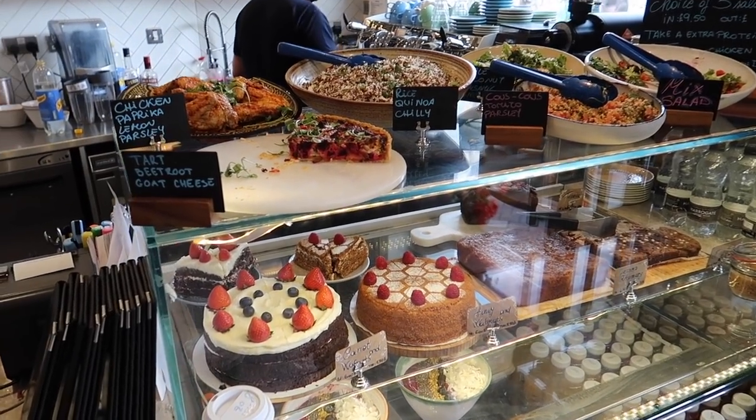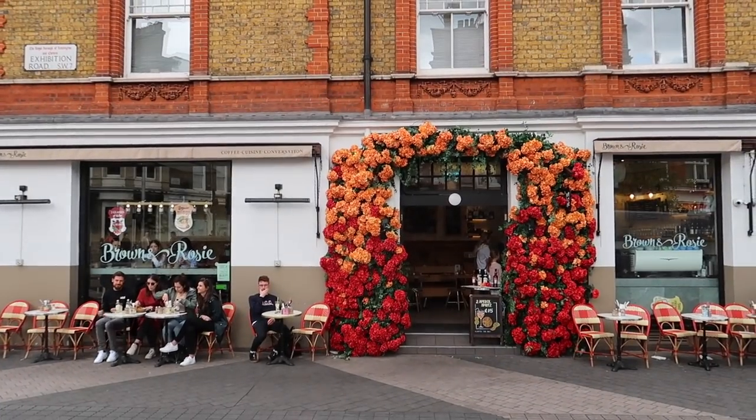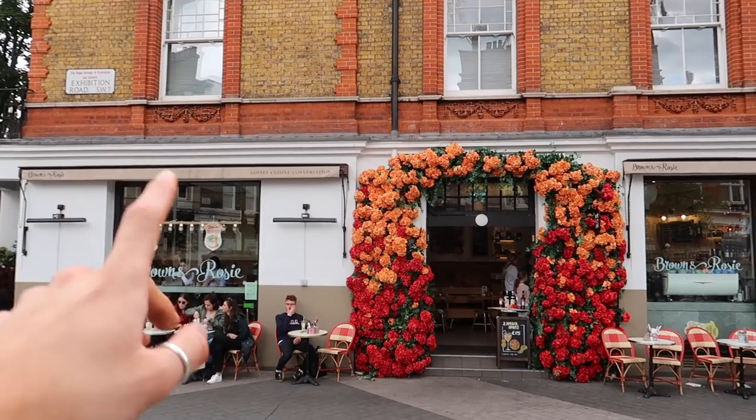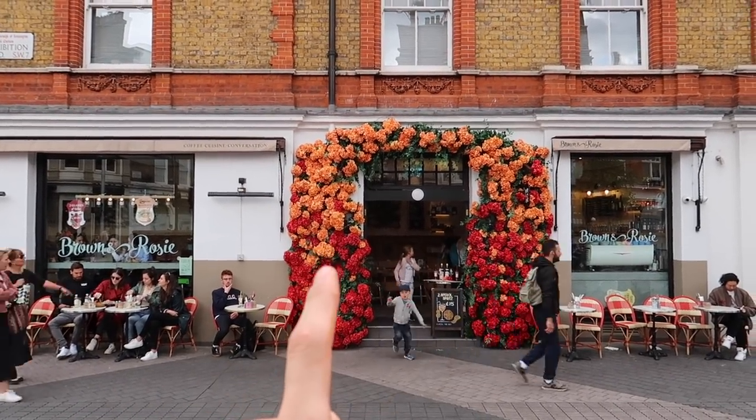I've gone for a decaf option this time. That is Brown and Rose — it's just on the corner of Exhibition Road. Really good coffee in there and delicious food as well. If you're ever in the area for brunch I'd definitely recommend this spot — absolutely awesome. Now we are off to the final coffee shop of the five top coffee shops in South Kensington. I genuinely feel very caffeinated right now, even though that was decaf, but this one's a good one so let's go.